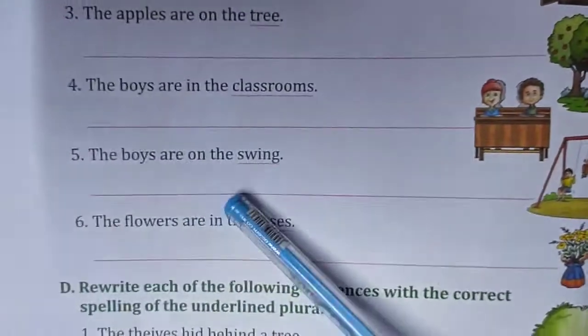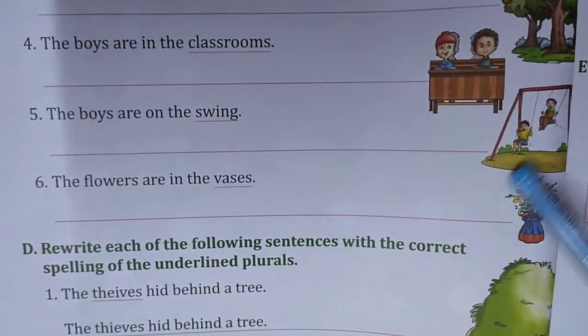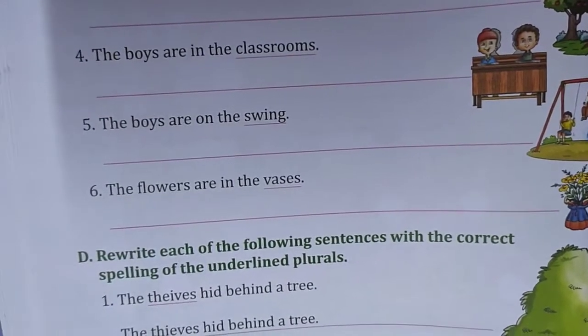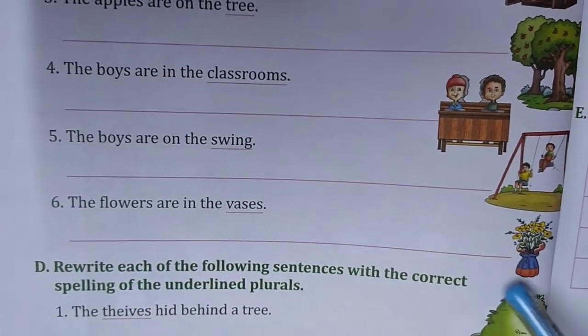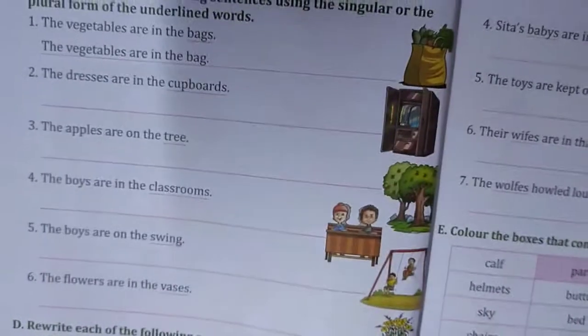See the picture and tell. The boys are on the swing — swings, because two boys are there. The flowers are in the vase — it will be vase, only one vase is here. Just see the picture and tell the answer.